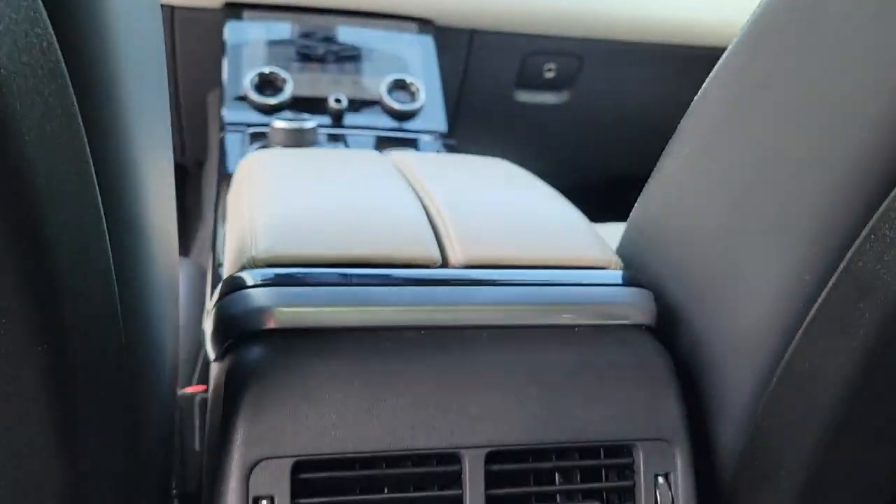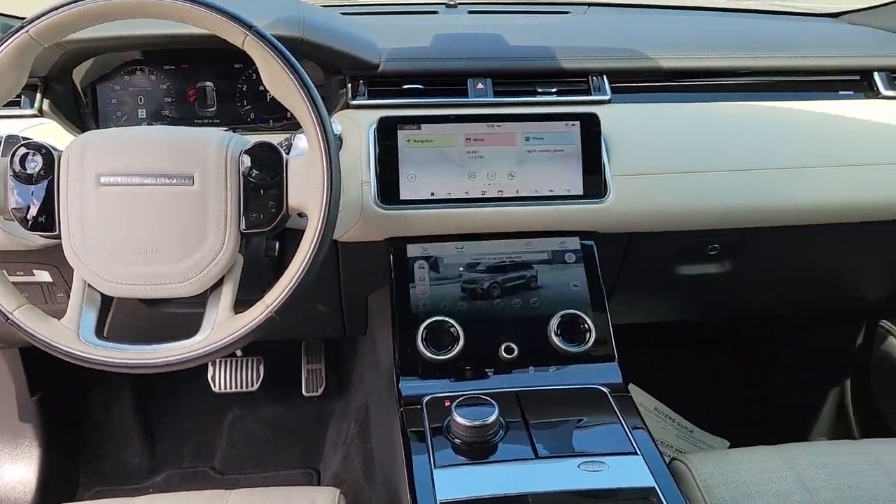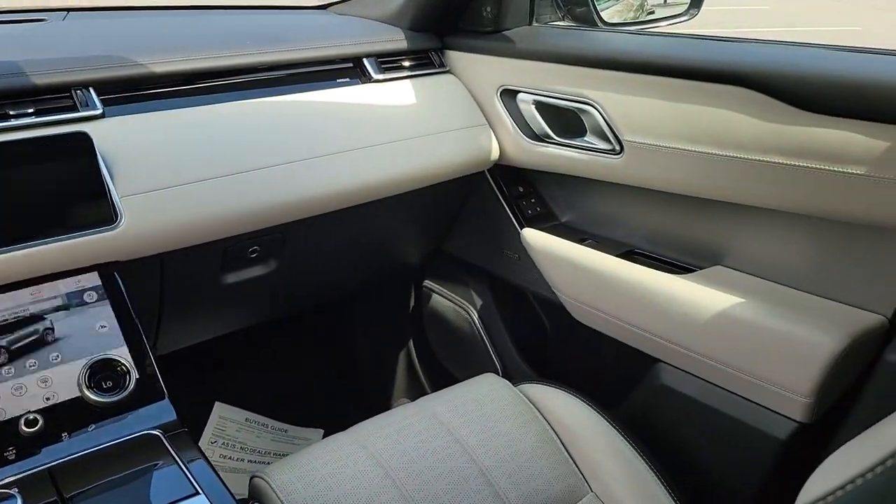Get the performance and style you've been waiting for. Drive this exceptional Range Rover Velar — our team will give you an outstanding road test experience. Stop in today.